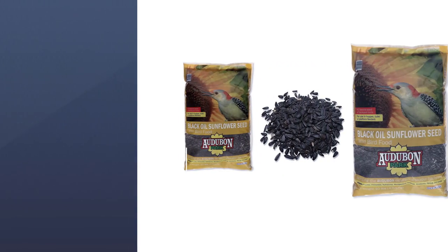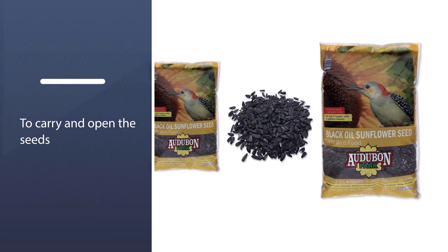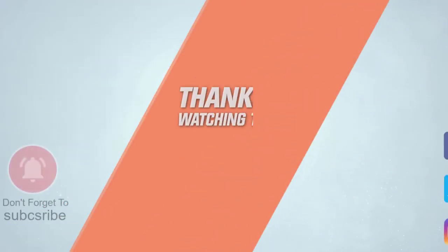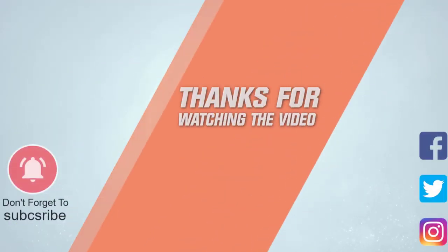The thin shell of these seeds makes it easy for different types of birds to carry and open them, meaning your birds will need to put in minimal effort to eat these seeds. For more details, click the link in the description. Thanks for watching the video.